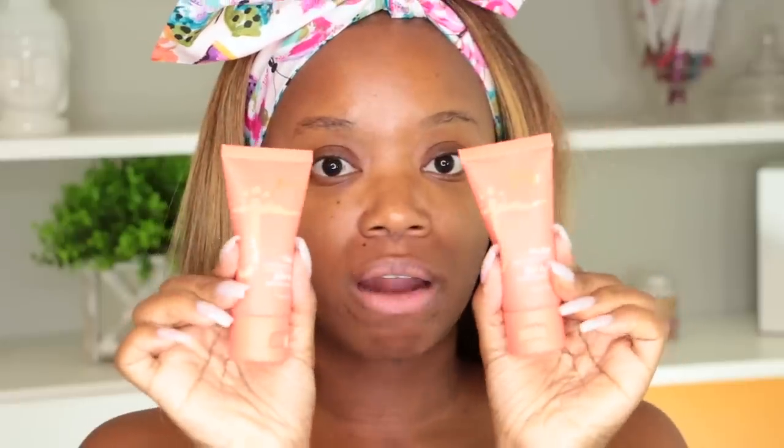This is a full coverage foundation and it is a matte finish. I absolutely love a matte finish because that's the look I've always really loved. It looks great in pictures, especially if I'm going out to events, in photographs, video, nighttime photography - I just personally love a matte look. This is a one ounce bottle, and Juvia's Place did come out with 42 shades with four different undertones.